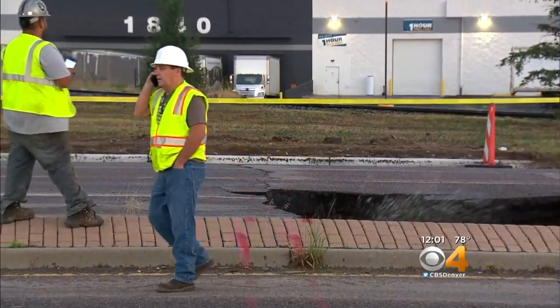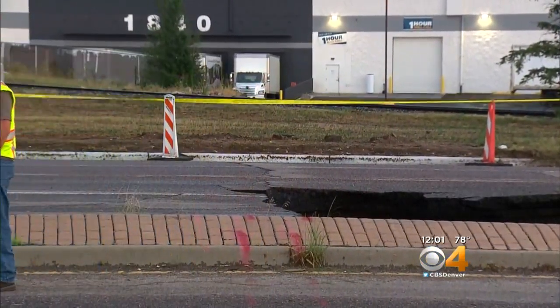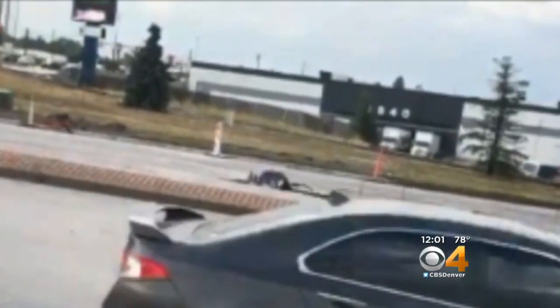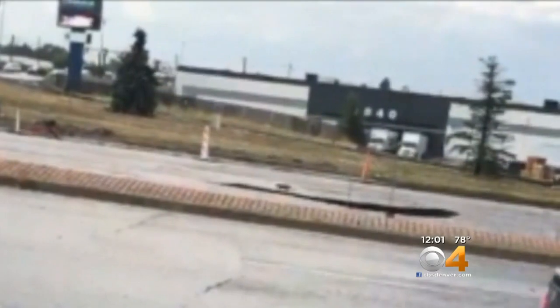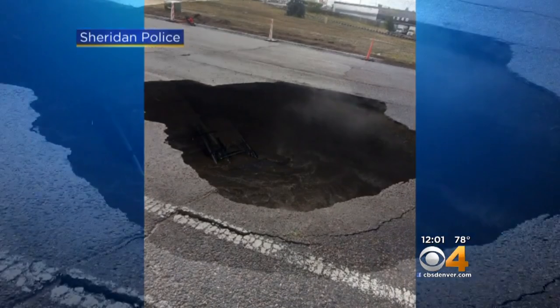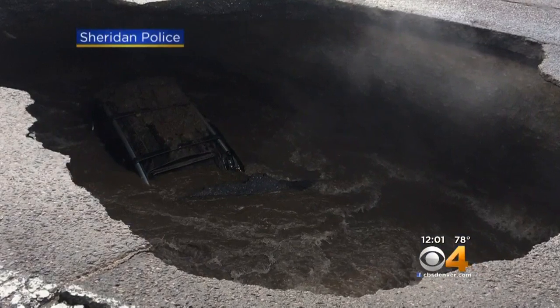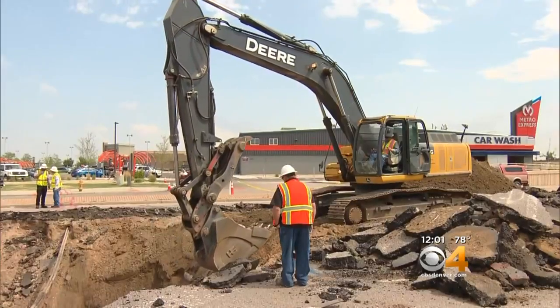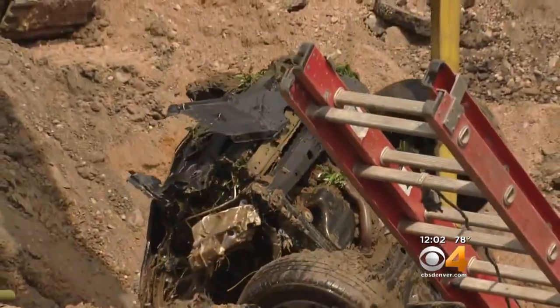When it first caved in Tuesday evening, this sinkhole at Oxford and Santa Fe was about 3½ lanes wide — large enough to swallow an SUV and its driver. This cell phone video shows the exact moment her SUV fell into that hole. Luckily, she was able to make it out before her car was surrounded by asphalt and water, but her vehicle became buried nearly 20 feet below the road.